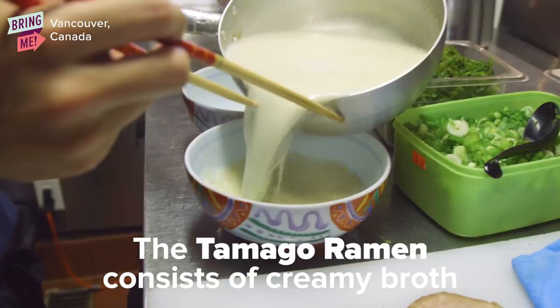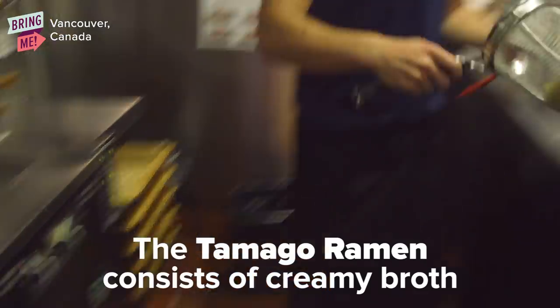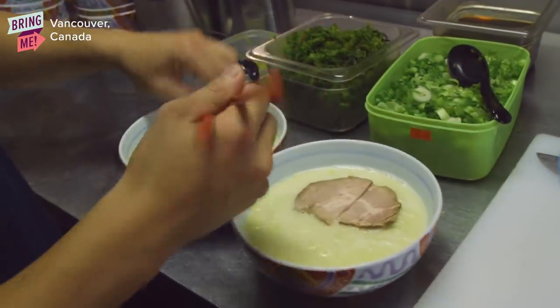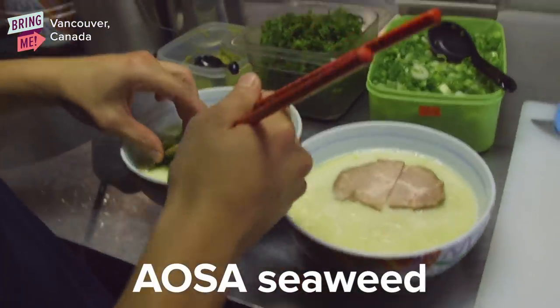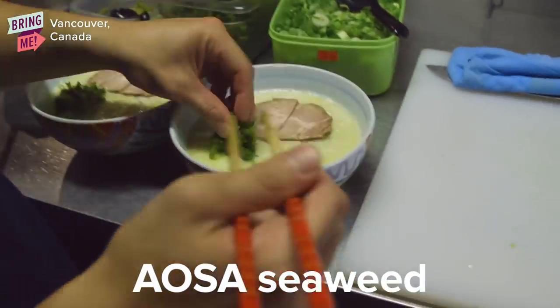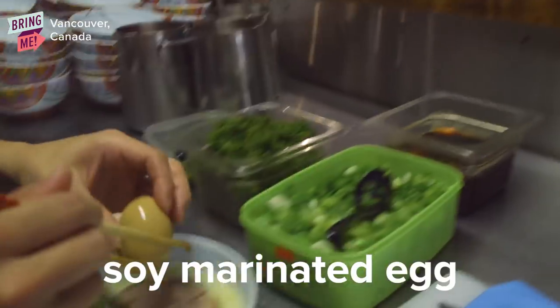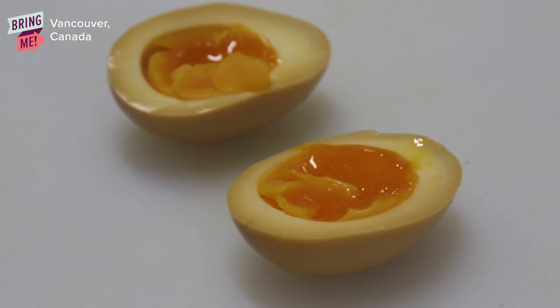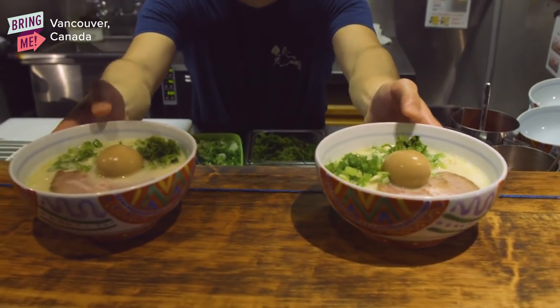I definitely find that at a lot of ramen places, after you finish eating it, you feel kind of sick because it's too rich. But for this one, it's still equally rich and creamy, but it's quite light, so you feel good afterwards. You have to try the egg — it's marinated on the outside, but it's also marinated on the inside, so you can taste the soy sauce flavor in the yolk as well.